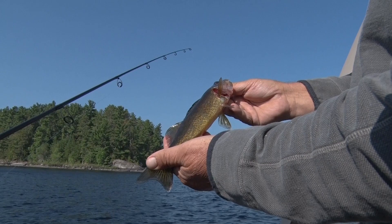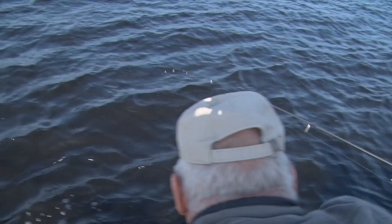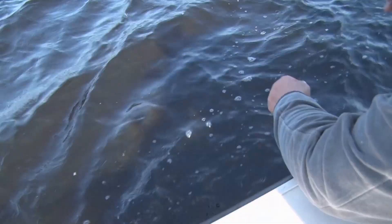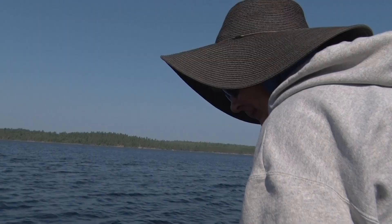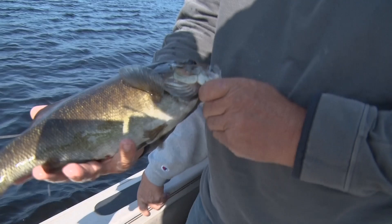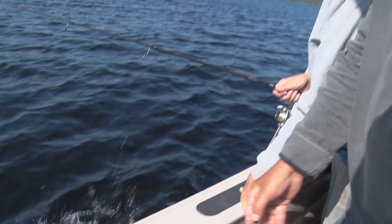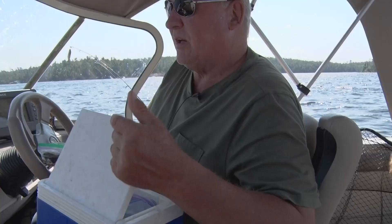We just got to a new little spot, dropped down, and Missy gets a hit right away — down, down, down. She drops right into the top of those weeds and that little bass didn't want to come in the boat! Variety of species, but what a nice little bass. Here on Lac La Croix, just a fun little fish that puts up a little fight. Give it a kiss, ma!